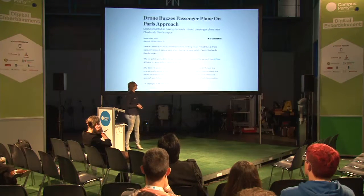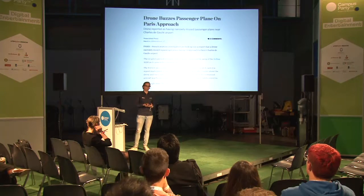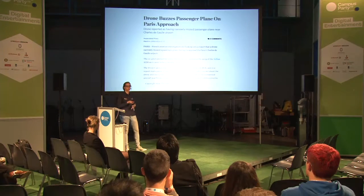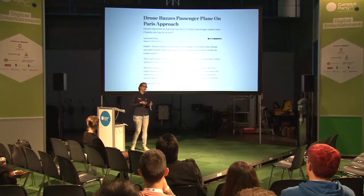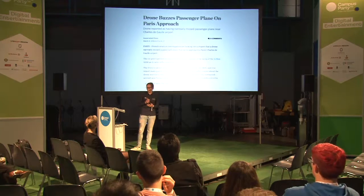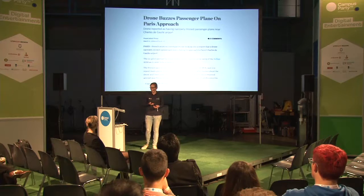If you look at drones, you hear a lot about them. You see a lot of YouTube films about drones crashing, or you hear on the news that drones are getting in the way of passenger airplanes. What we said is, if you look at drones, they have some pretty nice features — they can move in 3D space and they can get into places where we can't.